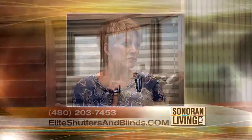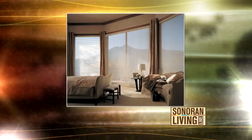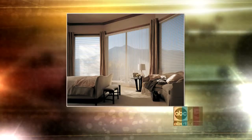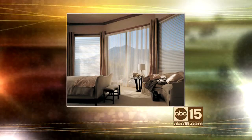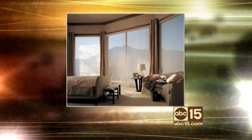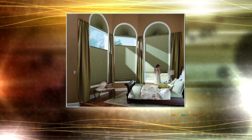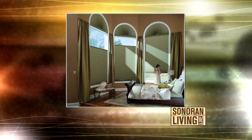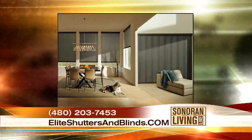I want to take a look at some pictures of the different treatments you have in homes — they're absolutely gorgeous. And really, size does not matter. Look at the size of this window. We can do treatments on pretty much any size window — up to 144 inches with the duet architelas that we have. And hundreds of colors. This is gorgeous too — that's the top-down bottom-up duet product. I've got to learn the terminology: top-down bottom-up.